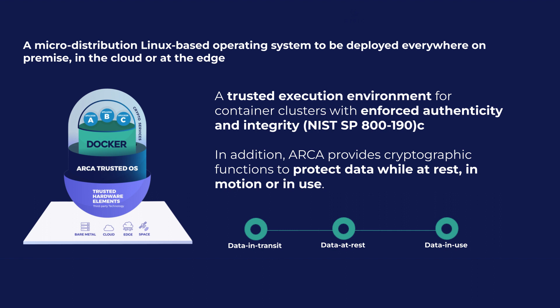By employing an immutable design, ARCA Trusted OS significantly restricts any modifications that end-users or malicious entities can make to the host OS from within containers. During each boot process, ARCA Trusted OS establishes a chain of trust known as Secure Boot, based on hardware elements like TPM 2.0. This ensures that ARCA Trusted OS operates within a trusted execution environment, maintaining the integrity and authenticity of the system.